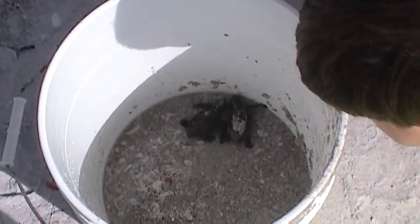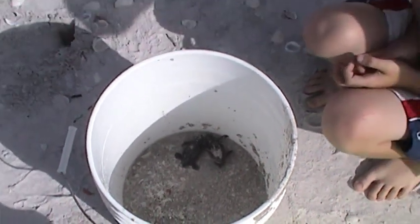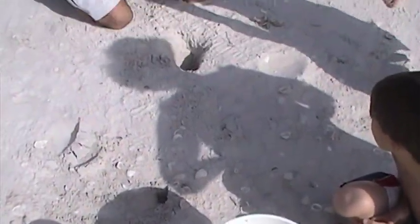They perk up. Once you get them some air and get them in the wet sand, they perk up pretty quick. So I'm going to go ahead and see what else is in here.